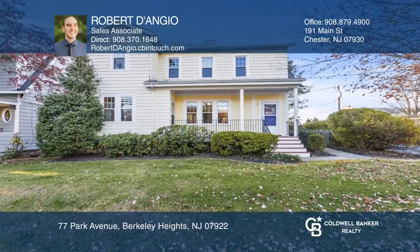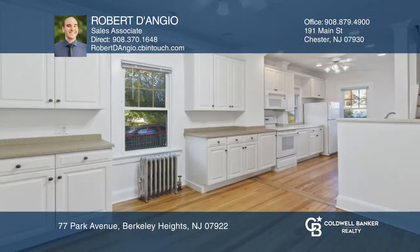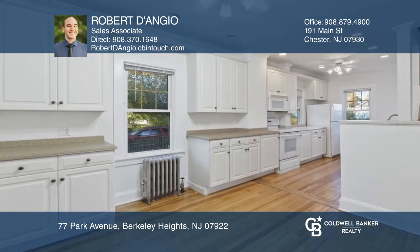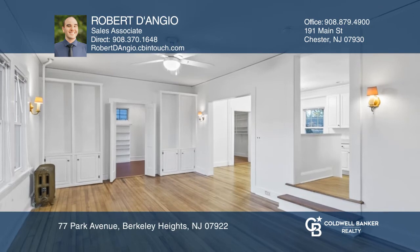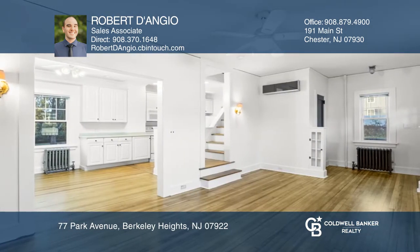Charming three-bedroom, three-bath home convenient to train station and downtown shopping. The 2006 addition includes the den and the primary walk-in closet bath. Refinished floors and freshly painted interior makes it move-in ready.